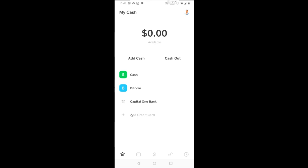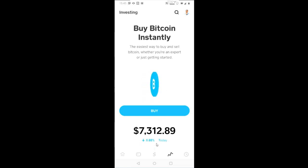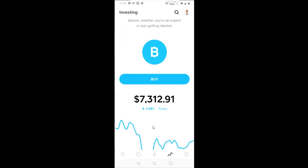The first thing they did was give people the ability to buy and sell Bitcoin on their platform. For those of you that don't know about it, you can buy and sell Bitcoin on Cash App. This is the current price of Bitcoin right now. Maybe in the future they'll add other coins like Ethereum, but right now it's limited to Bitcoin.